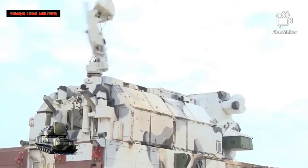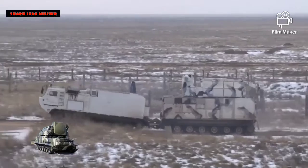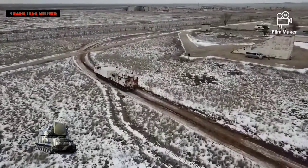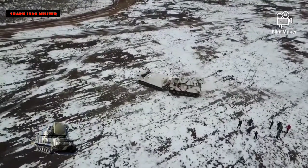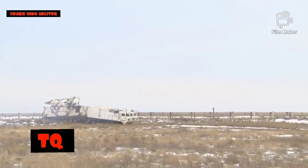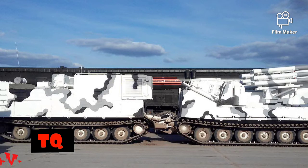Setelah diatur, waktu reaksi dari deteksi target hingga interaksi digambarkan sebagai 5–8 detik tergantung pada variannya. Namun, waktu reaksi lebih lama, sekitar 10 detik, saat bergerak dan menembak dalam jeda singkat. Untuk memfasilitasi mode operasi ini, unit daya tambahan (APU) memungkinkan mesin utama dapat dimatikan sementara sistem radar dan misil terus beroperasi saat stasioner, memungkinkan kesiapan dalam waktu lama. Komputer digital mendukung tingkat otomatisasi yang lebih tinggi daripada sistem Soviet sebelumnya, dengan klasifikasi ancaman otomatis sehingga sistem dapat dioperasikan dengan sedikit masukan dari operator.